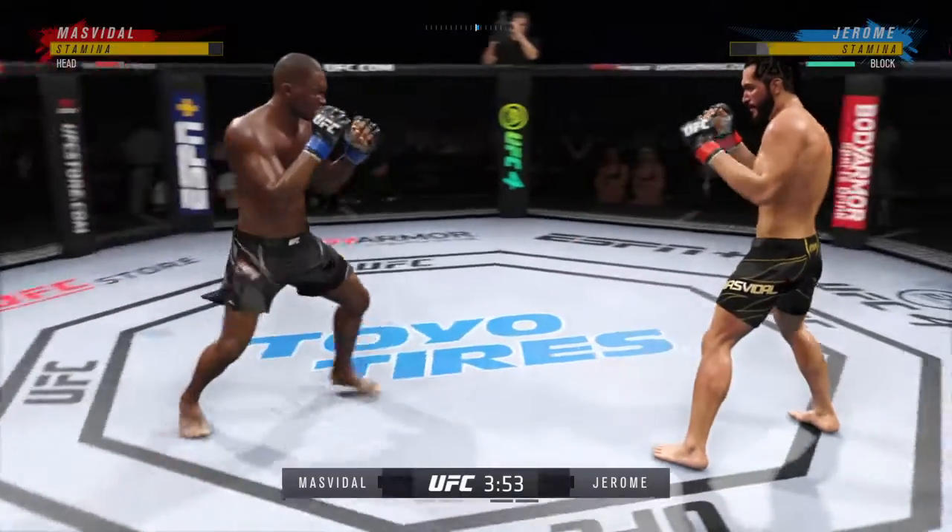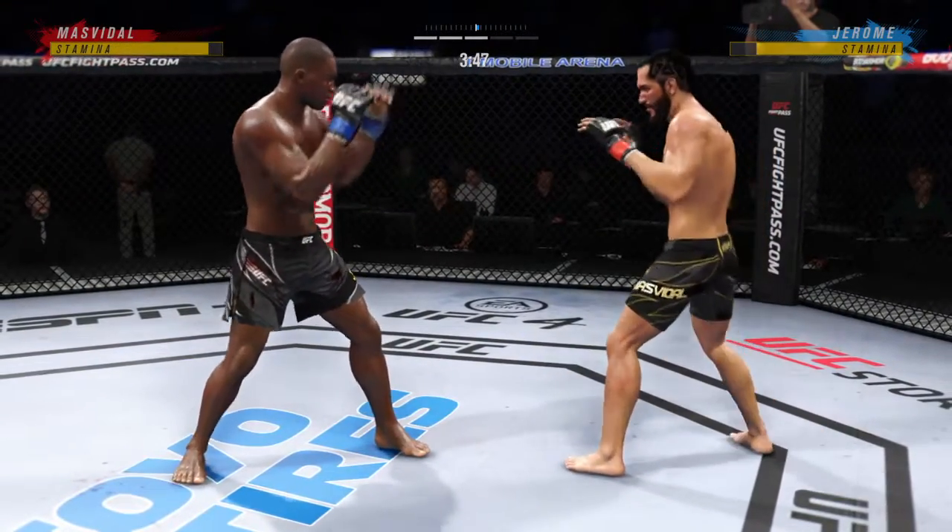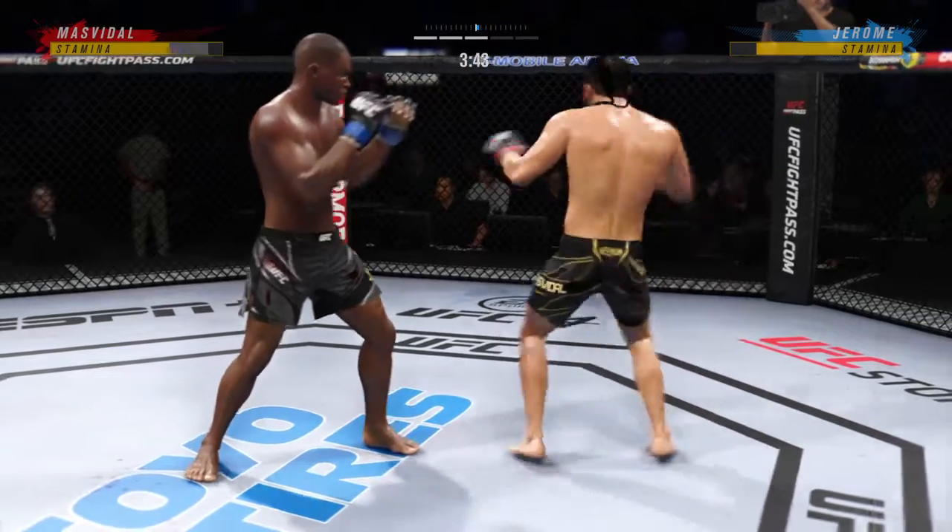He continues to stay busy. What do they say, DC? Punches in bunches? Punches in bunches. He's landing them upside his opponent's head over and over again.